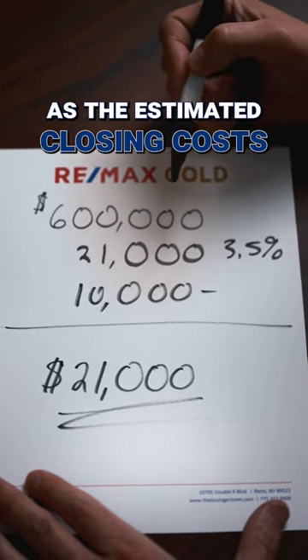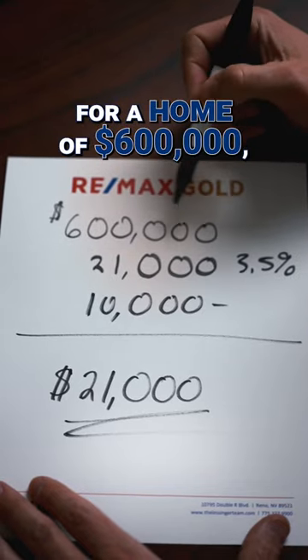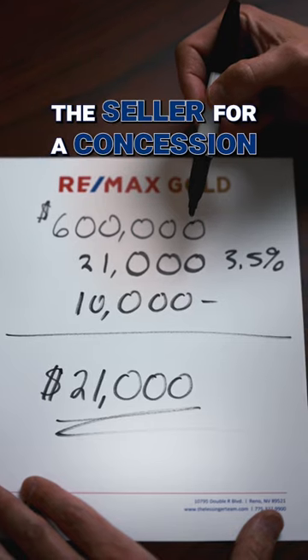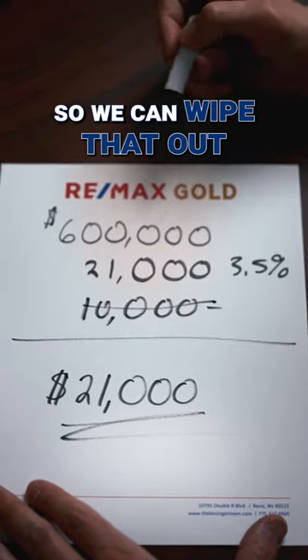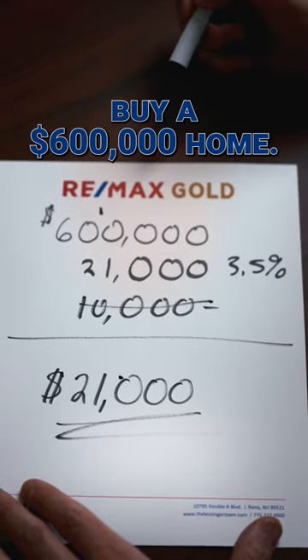We use $10,000 as the estimated closing costs for a home of $600,000. But in today's market, as a buyer, many times you can actually ask the seller for a concession to cover this $10,000. So we can wipe that out, and then all you would need is actually $21,000 to buy a $600,000 home.